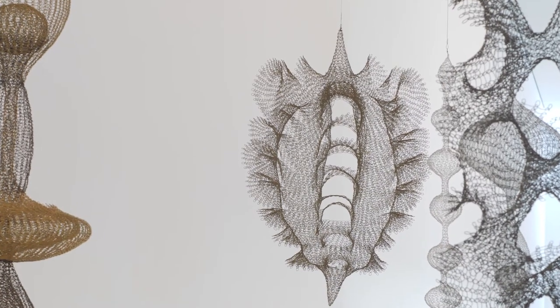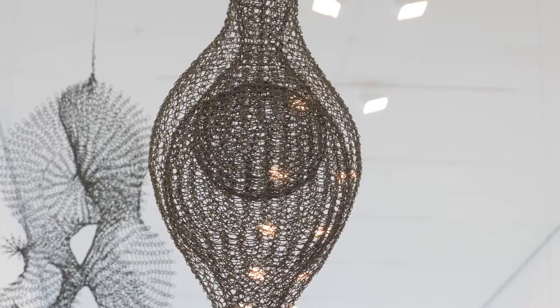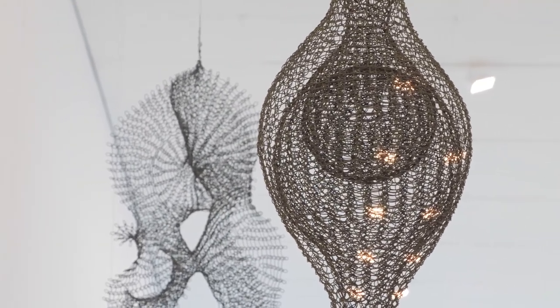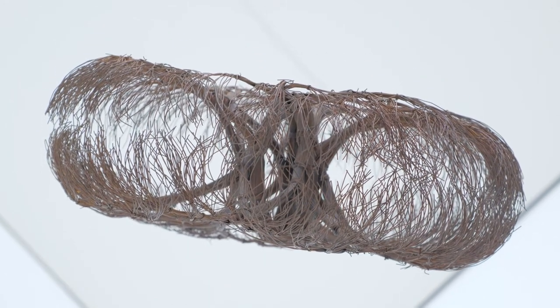Ruth Asawa created extraordinarily complex sculptures that were really innovative and put forth a new vision of what a sculpture could be in the world, and despite this she remains under-recognized.